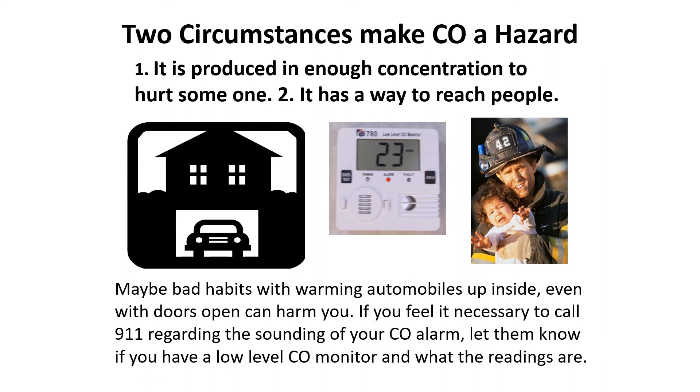How close are you living to major highways or roadways? Carbon monoxide measured inside with your 780 could be coming from outside. Take your detector outside — if it's not freezing temperatures or over 104 degrees Fahrenheit — and see what you have around you. It may be zero, it may not be. Keep it out of the rain or away from moisture.